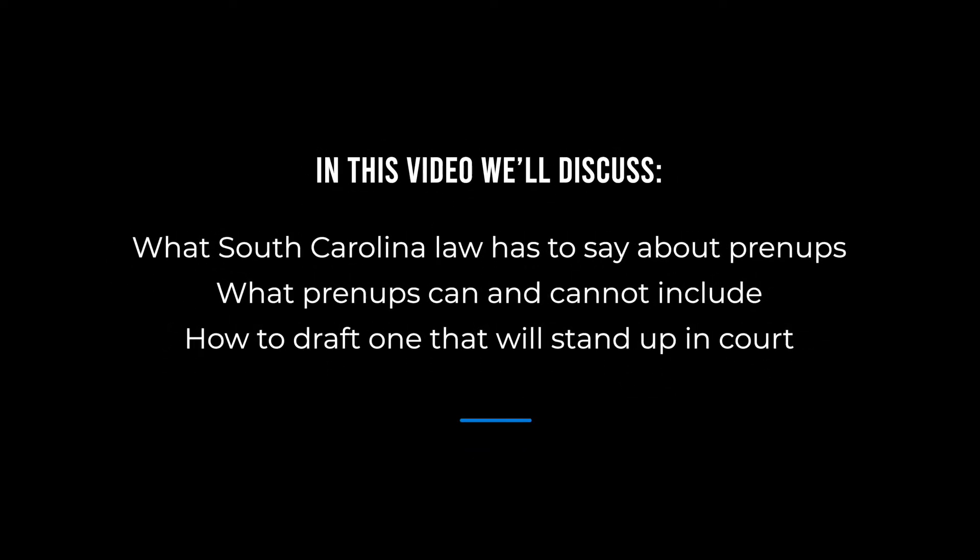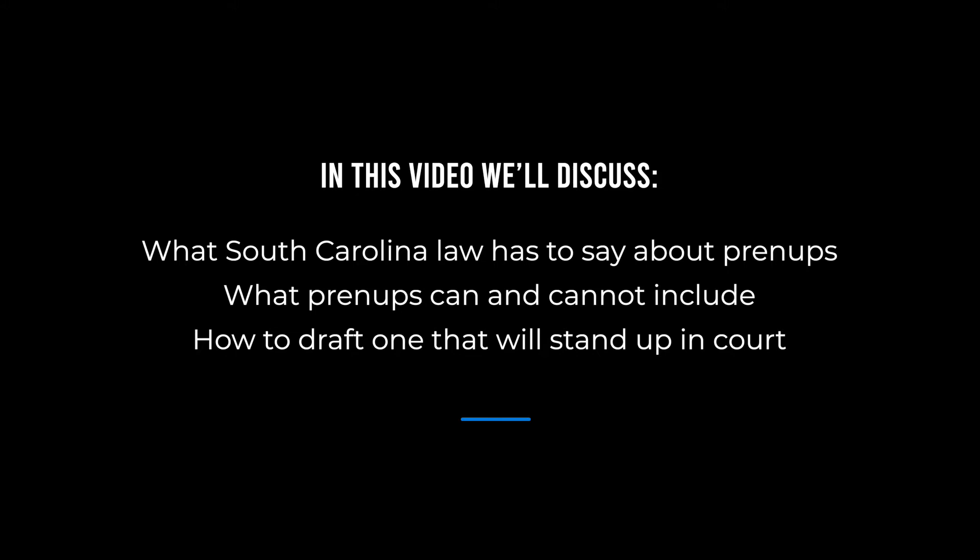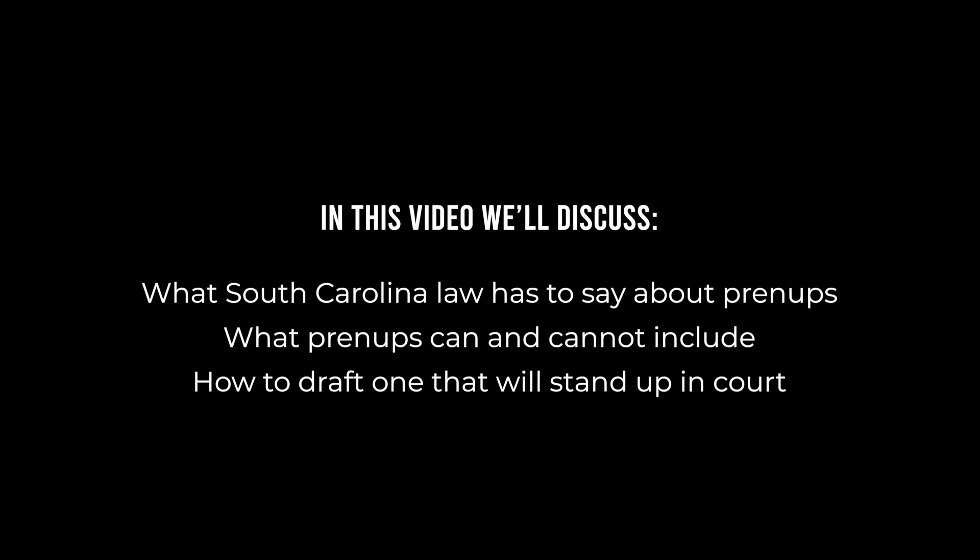In South Carolina, it's also known as an antinuptial agreement. In this video, we'll cover what South Carolina law has to say about prenups, what prenups can and cannot include, and how to draft one that will stand up in court. Make sure that you watch to the end of this video to grab a template for a South Carolina prenuptial agreement.